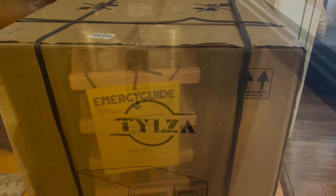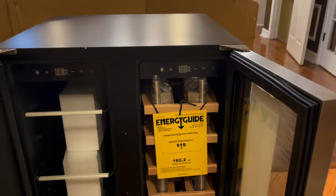This sleek unit is energy efficient so you'll save money. It comes with clear instructions but it's fully assembled so you only have to attach the hardware and plug it in.